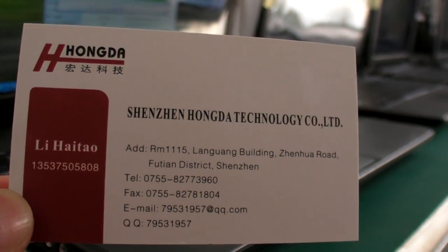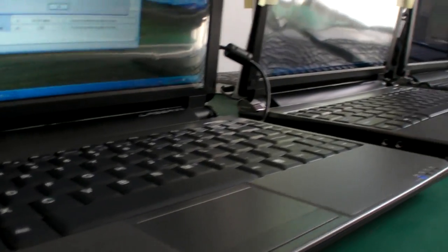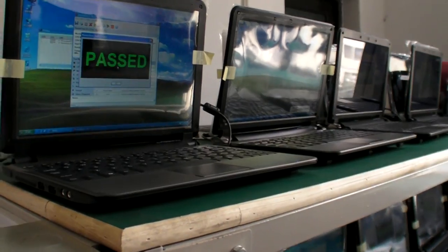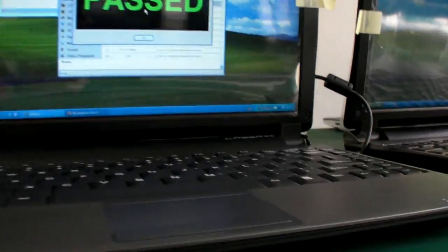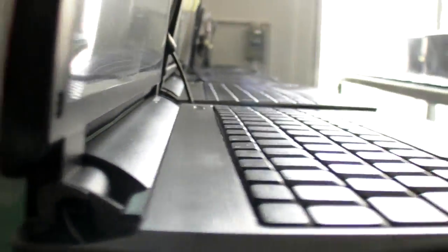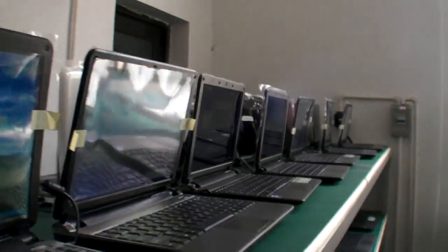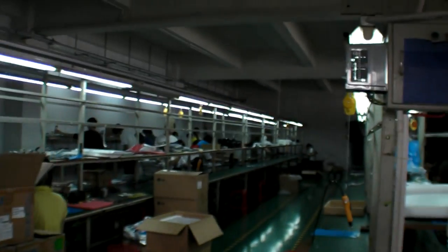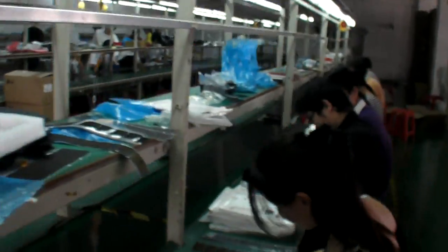We're here at Shenzhen Hongda Technology and they are testing right now the screen size — 11 inch. It has a design like this laser one, and that's actually the one they are manufacturing right now. Let's check the manufacturing process, how it works right here.